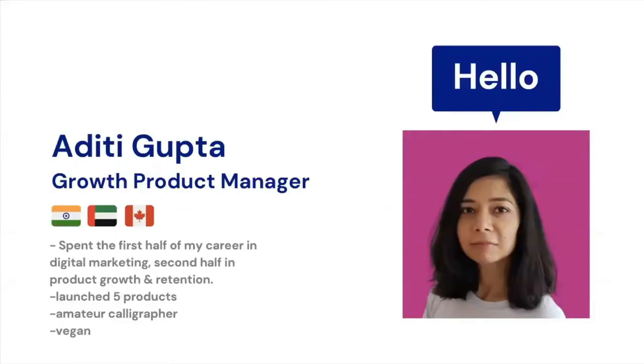A bit about me: I have spent the first half of my career in marketing and digital marketing, and the second in product growth and retention. My career spans three countries — I started in Mumbai, then worked in Dubai, and I'm currently based in Toronto. I'm also an amateur calligrapher, something I picked up during quarantine, and I'm a vegan — hit me up for vegan recipes!